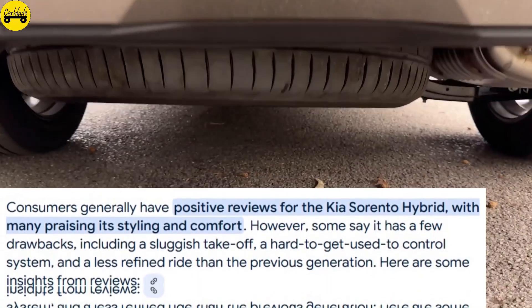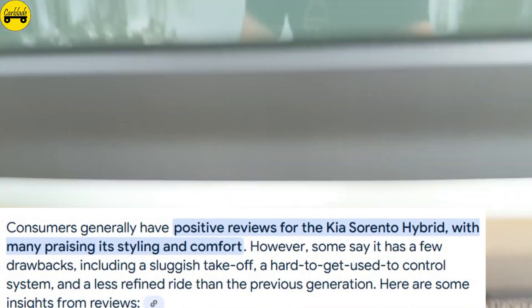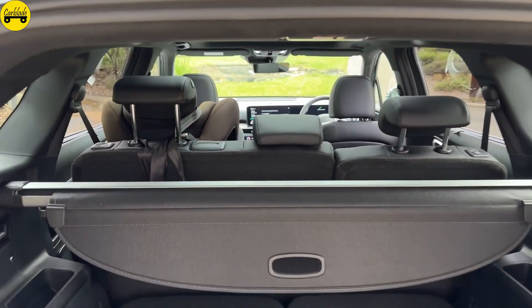Consumers generally have positive reviews for the Kia Sorento Hybrid, with many praising its styling and comfort. However, some say it has a few drawbacks, including a sluggish takeoff.